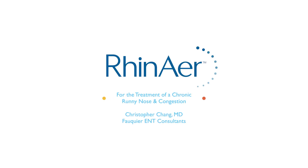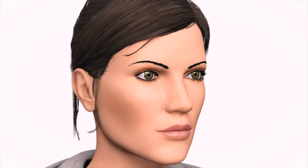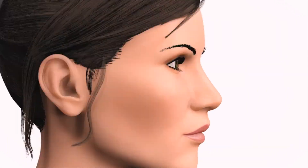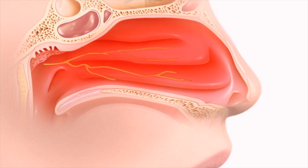Chronic rhinitis results in a persistently runny nose and can also include symptoms like post-nasal drip, congestion, coughing, itching, and sneezing. It is characterized by inflammation of the nasal mucosa. While some symptoms may be related to allergies, symptoms from chronic rhinitis may occur all year.